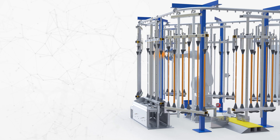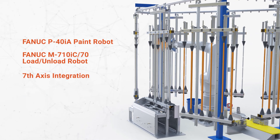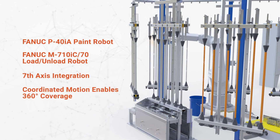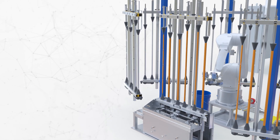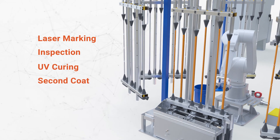The On Robotics Paint Platform is powered by two standard FANUC robots and leverages a seventh axis with coordinated motion to enable 360-degree access to each part. Modularity means you can also include laser marking, inspection, UV curing, second code, and more.